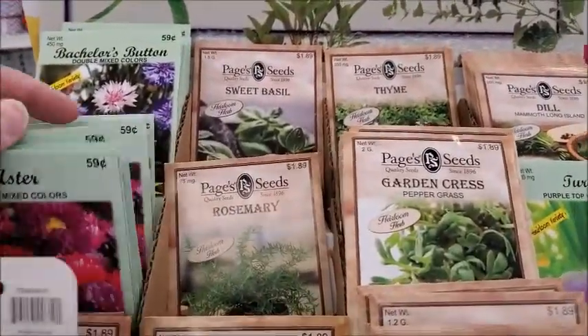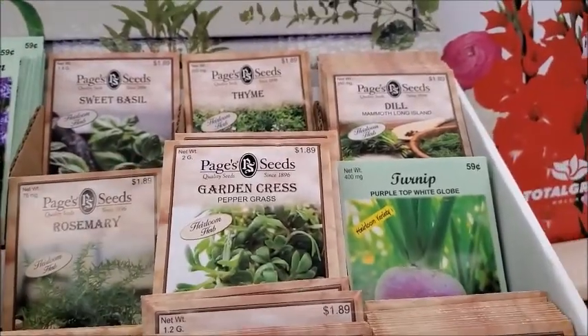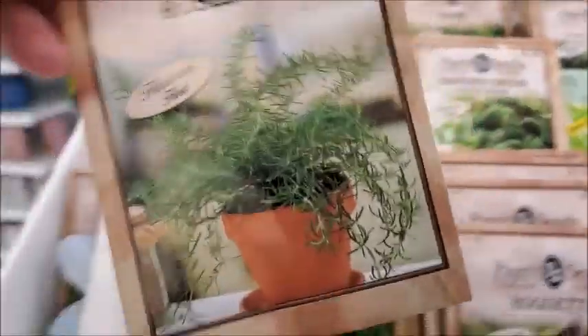Oh, they got flowers and just herbs. I think I'll try this. Maybe I'll have better luck growing it from seed.